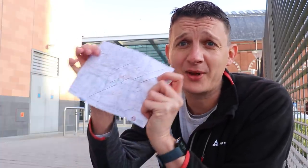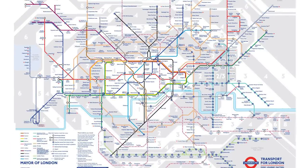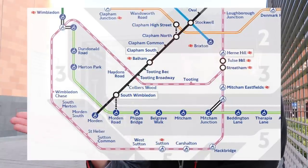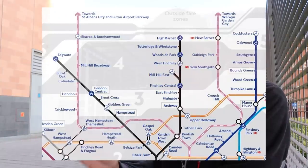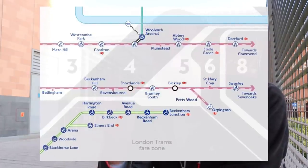When I heard that Thameslink was coming back to the tube map, I assumed it would just be the central core section again, from Kentish Town down to Elephant and Castle and London Bridge. But no, it's more than that — it's generally everything within zone 6. It includes the Sutton Loop, goes up to Luton, down to Gatwick. Out east and in the southeast, it also goes to Dartford and Swanley, which are in zone 8. With all these new stops on the tube map, I started counting exactly how many stations are now on the new map.